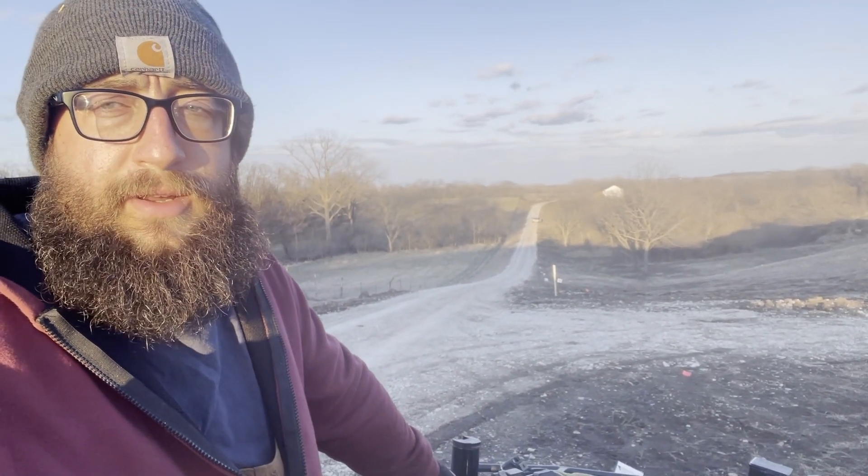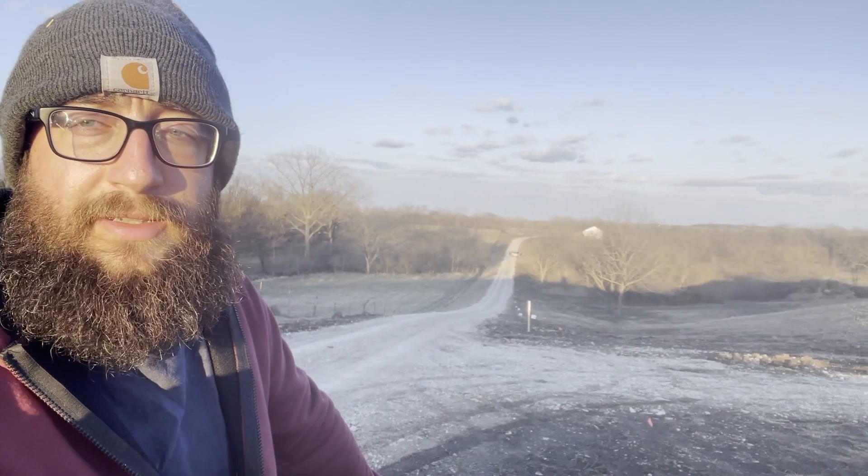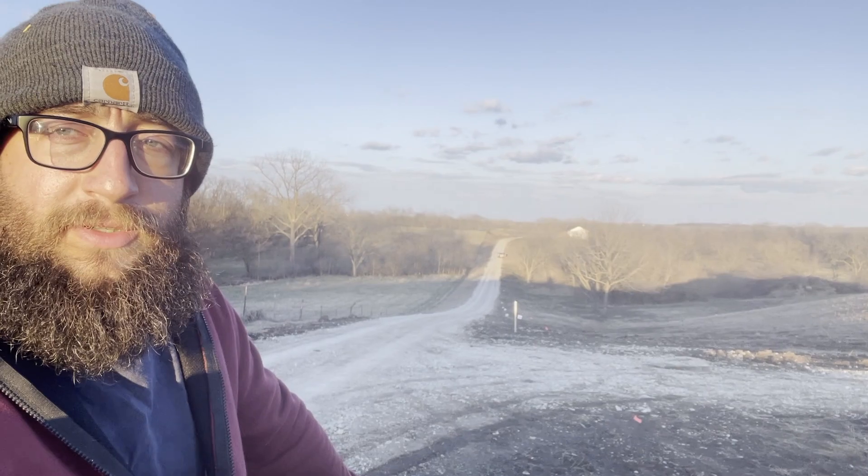It is Wednesday, and that means house update. I'm going to stop here and fill up the water tanks so the guys can go do chores, and I'll take you on a tour of the house. There are some updates I don't even know about yet, so let's get this water filled up and go take a look.